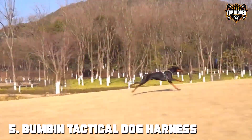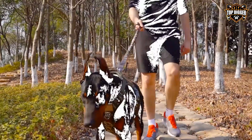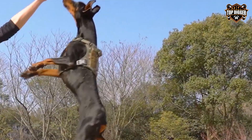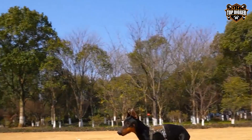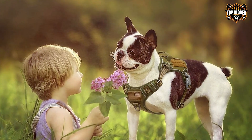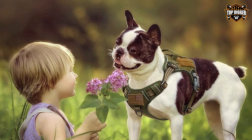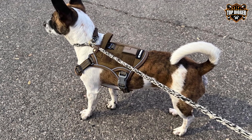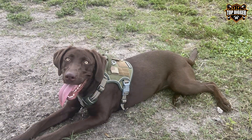The number 5 position is held by the BUMB Iron Tactical Dog Harness for Medium Dogs, a no-pull solution. This is a fantastic choice for those seeking comfort and control. Crafted from durable nylon, this harness can withstand rigorous outdoor activities and training sessions. Designed with medium-sized dogs in mind, it offers adjustable straps to ensure a secure and comfortable fit. The no-pull design helps distribute pressure evenly, reducing strain on your dog's neck and making walks more enjoyable. The MOLLE system allows you to attach accessories and gear, and it also features a sturdy handle on the back for added control.